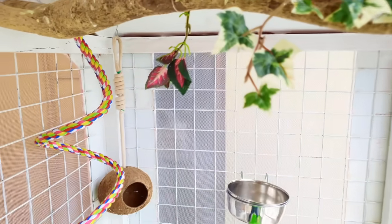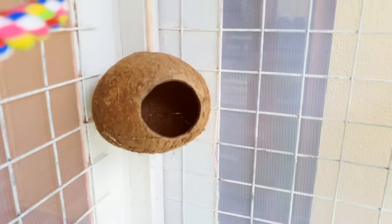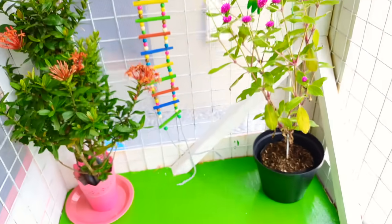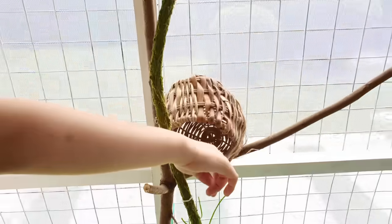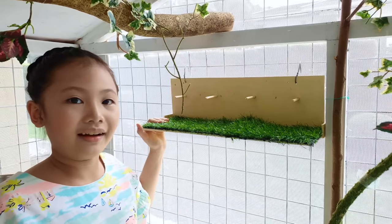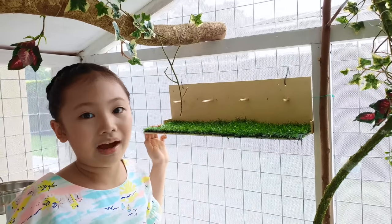This is the biggest cage I've ever been to. It's so nice and spacious. This is their bedroom — it's made from natural coconut shell. Down here are their toys and real flower plants. This is for my golden finches; it's a bird basket for them to lay eggs. This is their dining area. Birds love to eat seeds, fruits, and vegetables. I'll show you how I feed them.